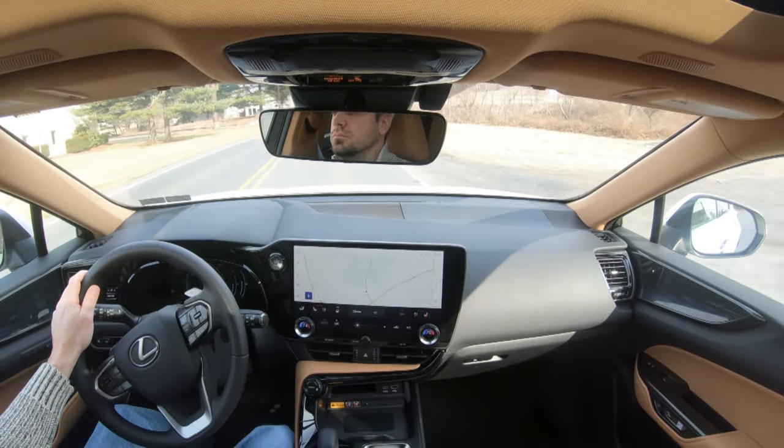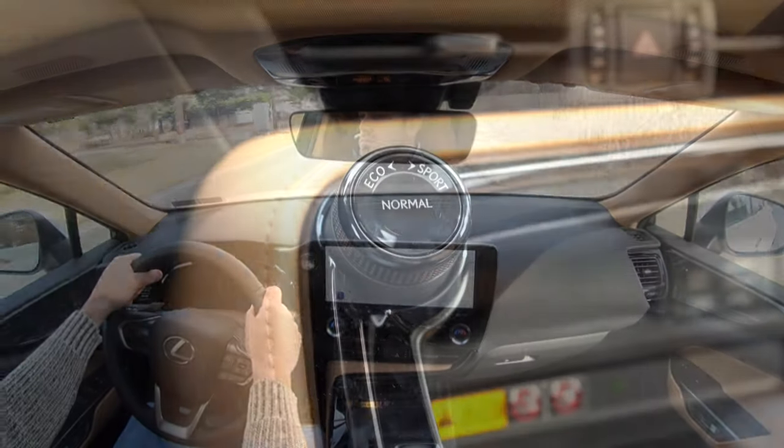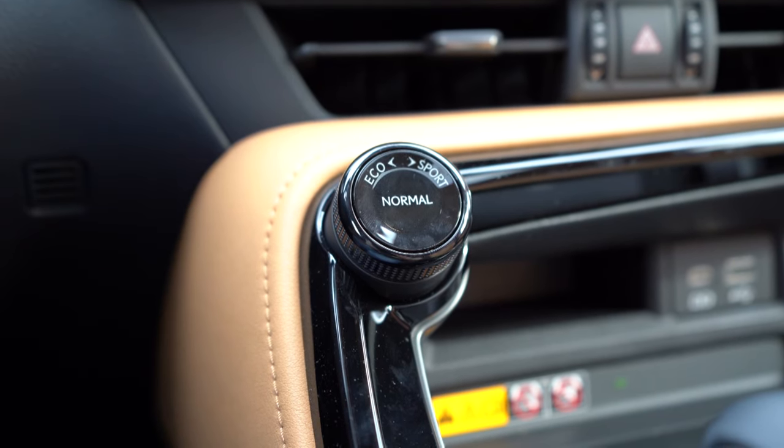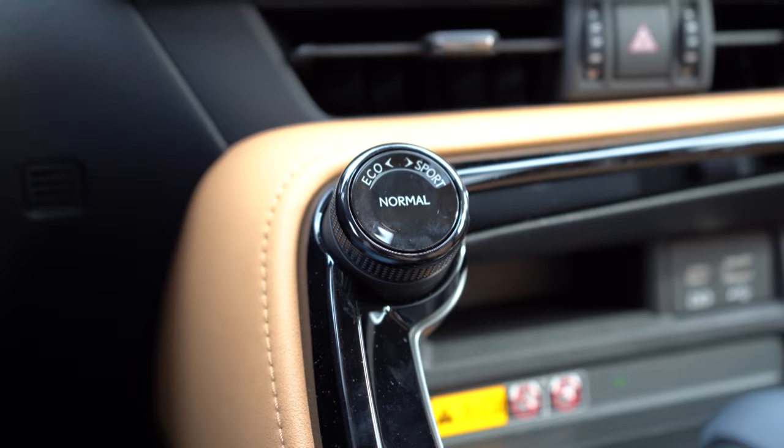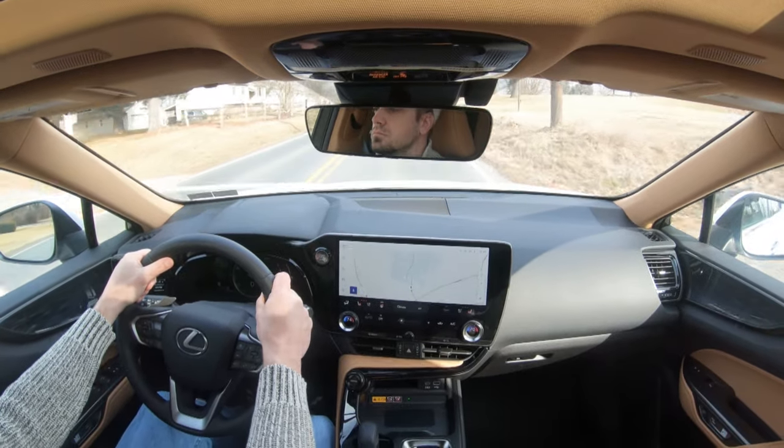Before we do any paddle shifter or acceleration testing, I wanted to mention the drive modes. Traditionally Lexus had the drive mode selector above the gauges, but now it's located directly in front of the shifter. You turn it left for Eco, right for Sport, and press in for Normal. Those drive modes adjust shift points, throttle response, and all-wheel drive system engagement.